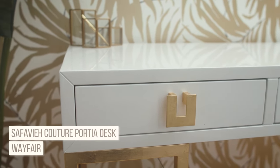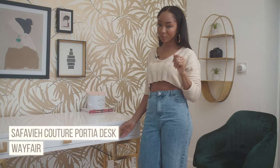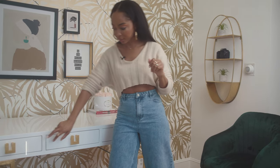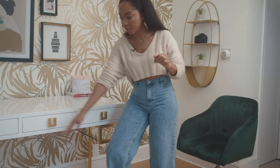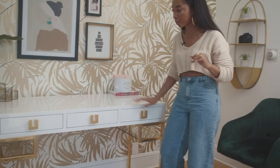Someone's going to ask about the desk — I got it at Wayfair. Another big lesson from this whole experience: functionality. These three drawers are legit, and I can store things on top while I'm working. It looks beautiful and it's super functional — a real winner. All right, let's check out the next room.